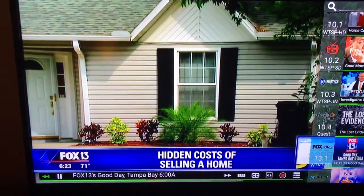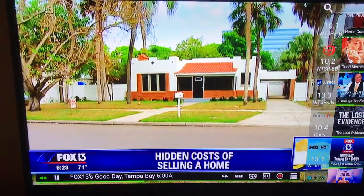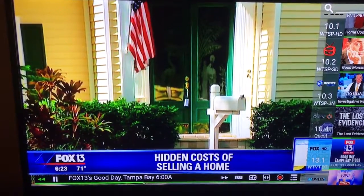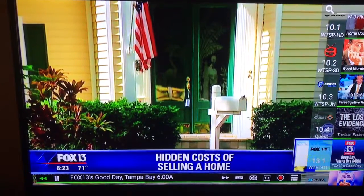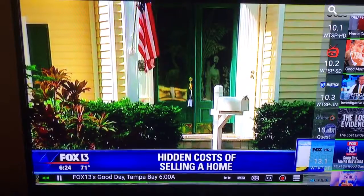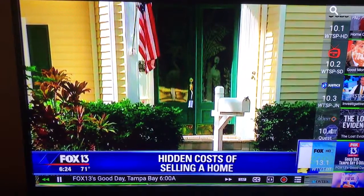Costs aren't the same city by city — they vary pretty widely. Among the 35 metro areas this study looked at, San Jose had the highest at more than $81,000. Cleveland was the lowest at under $13,000. And Tampa, by comparison, came in at $11,850, so we're doing okay when you look at those numbers.